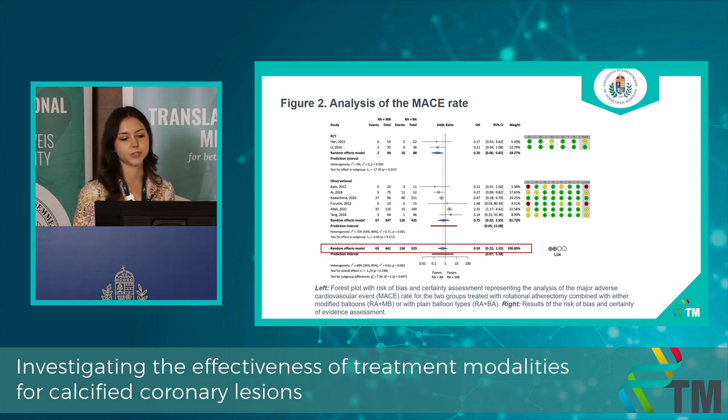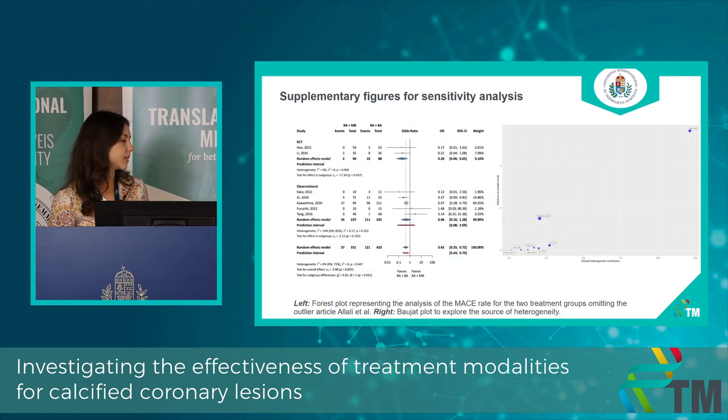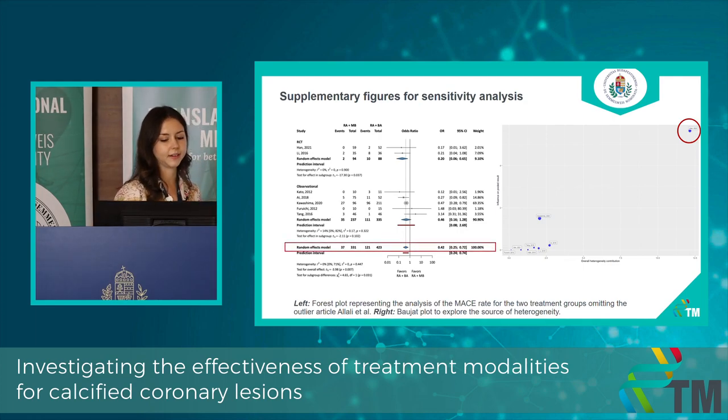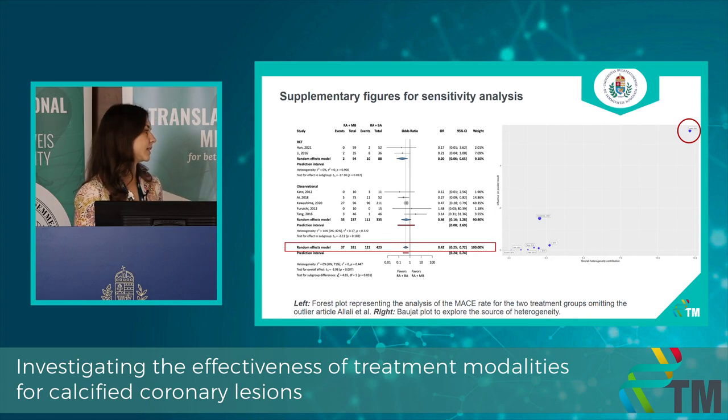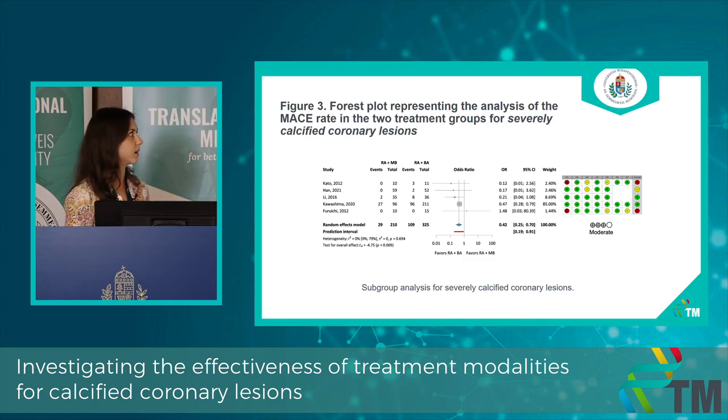The downgrading of evidence was due to a relatively low number of events and quite high heterogeneity. We performed some exploratory analyses for the source of heterogeneity, and on the Baujat plot you can see that we had an outlier study. We decided to perform a separate analysis excluding this study, and with this result our hypothesis is supported not just clinically but mathematically. The main source of heterogeneity was the biological fact that some studies included not just severe but also moderate cases, so we did a subgroup analysis including only those studies examining severely calcified chronic cases.